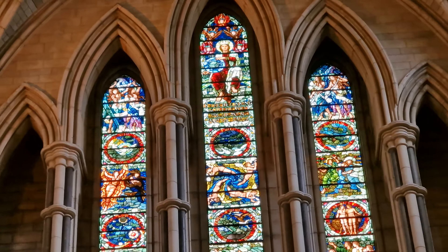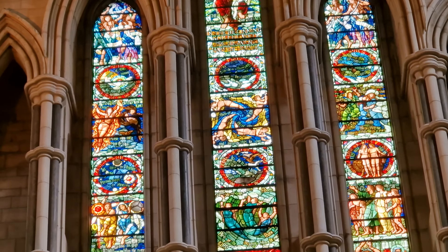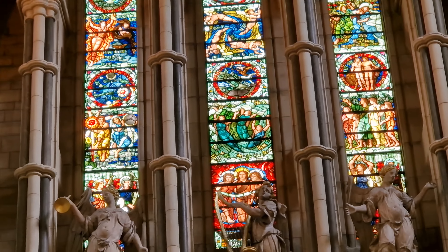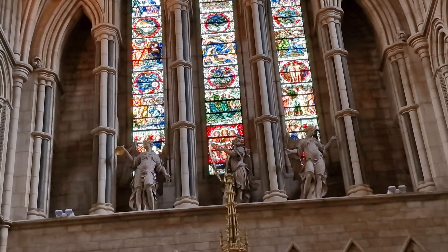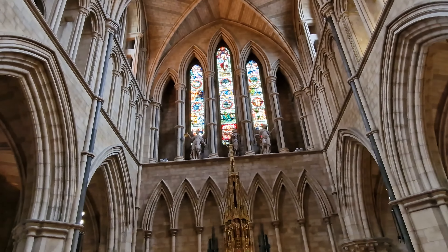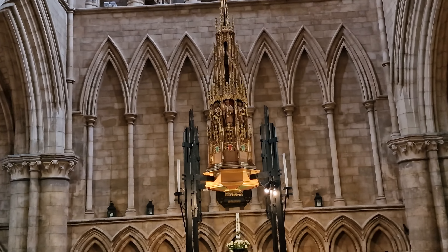We're going to take you inside, because many people when they come to London think of going to either St. Paul's Cathedral or alternatively going to Westminster Abbey. But you can come here, it's completely free, and it gives you some amazing views inside. So welcome to our journey to Southwark Cathedral, one of London's understated big churches.